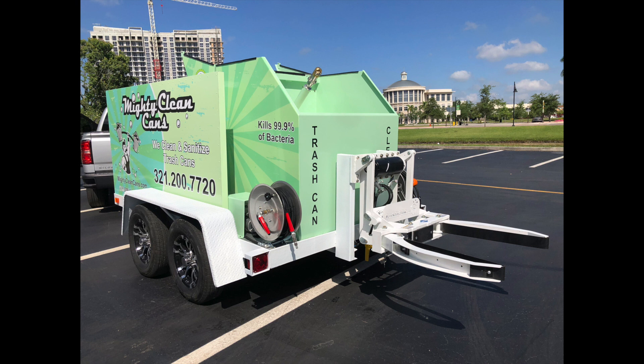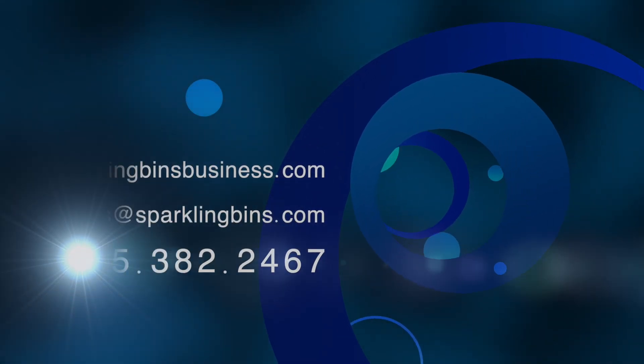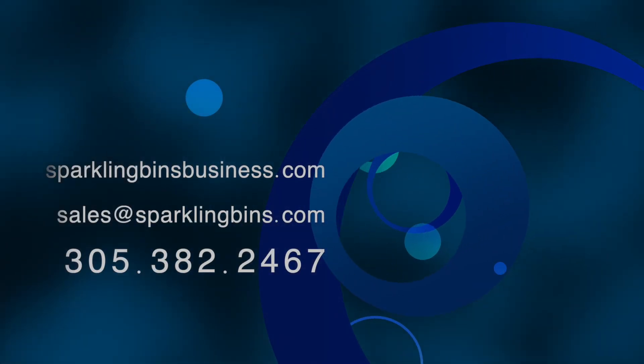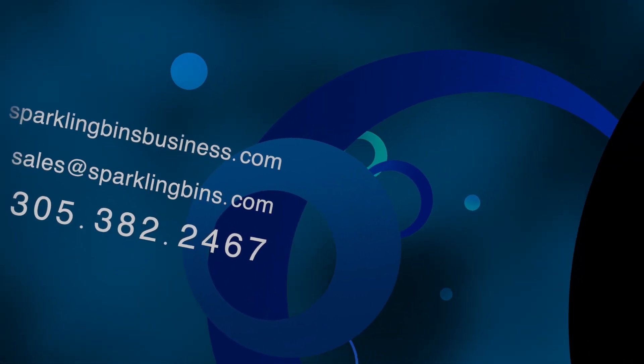Sparkling Bins continues to be the trendsetters in the industry. We continue to help clients get into this great emerging business. So give us a call at 305-382-2467. And once again, congratulations to Mighty Clean Cans. It's a beautiful looking trailer. We wish them best of luck. Thanks again for watching and thanks again for your support.